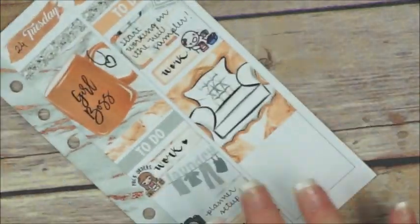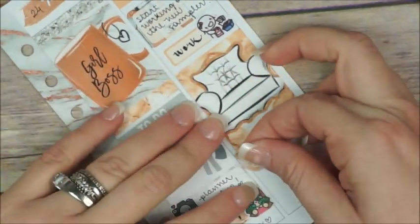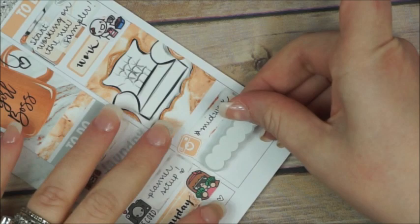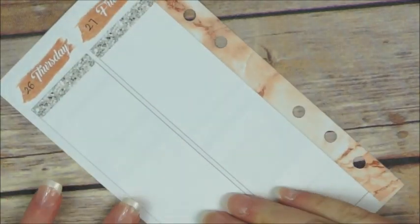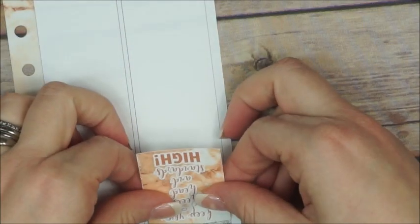Below that, another full box with a nice chair, and then a small label with an Instagram camera to mark that I have to post my midweek picture. Then a scalloped box with an upload sticker to indicate that I have to upload my planner setup.